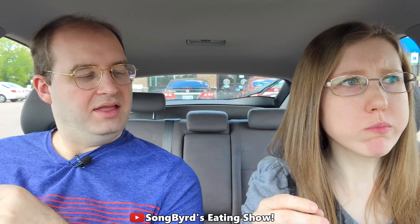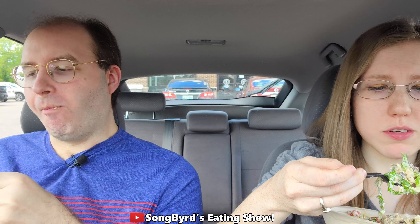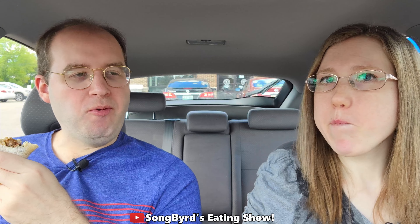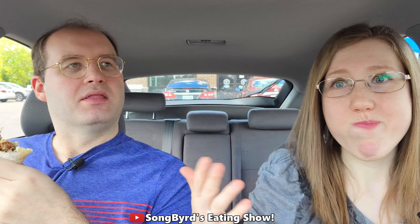His burrito contains fajita veggies, tomatillo green chili salsa, sour cream, cheese, lettuce, brown rice, and black beans. My salad has guacamole, fajita veggies, fresh tomato salsa, and tomatillo green chili salsa. This new item is beef smoked until tender, charred on the grill, and seasoned with Mexican spices including fire-roasted jalapeños and chipotle chili peppers. The protein is hand-chopped in restaurant and finished in a new brisket sauce made with smoky chili peppers.